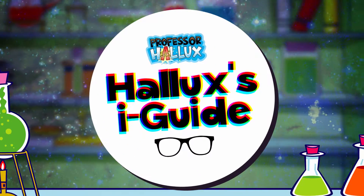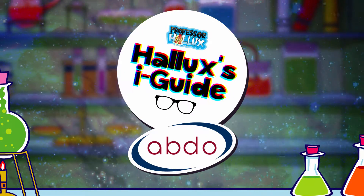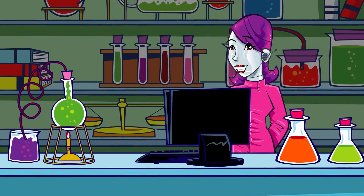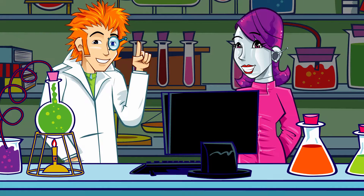Professor Hallux's Eye Guide with the Association of British Dispensing Opticians. There's another call coming through for the eye guide. I spy a great question. Let's take a look.